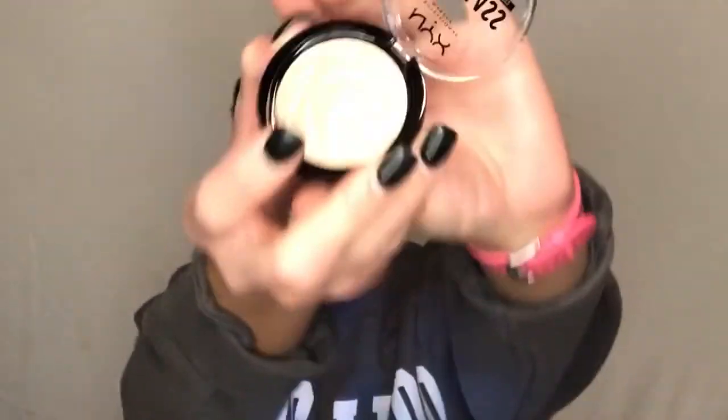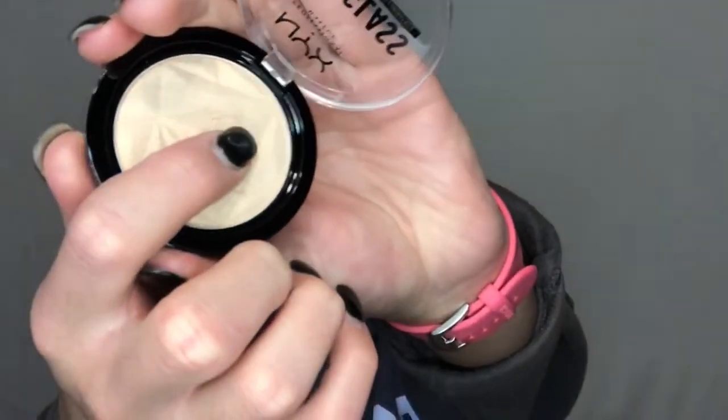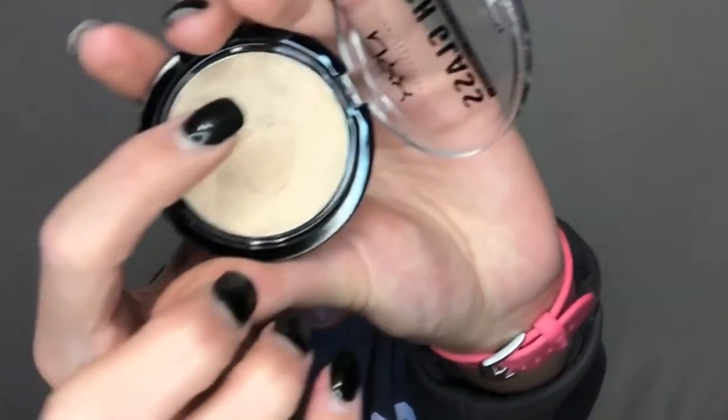For highlighter I came across the NYX High Gloss Illuminating Powder. It says illuminating powder but — can you see that? It's a putty. I was not expecting that.